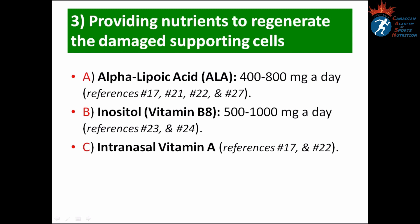Number three: Providing nutrients to regenerate damaged supporting cells. Alpha-lipoic acid (ALA), 400 to 800 milligrams per day, is the best supplement to help restore loss of smell, supported by many published articles including references 17, 21, 22, and 27. Inositol, or vitamin B8, at 500 to 1000 milligrams per day is also recommended, as well as intranasal vitamin A.